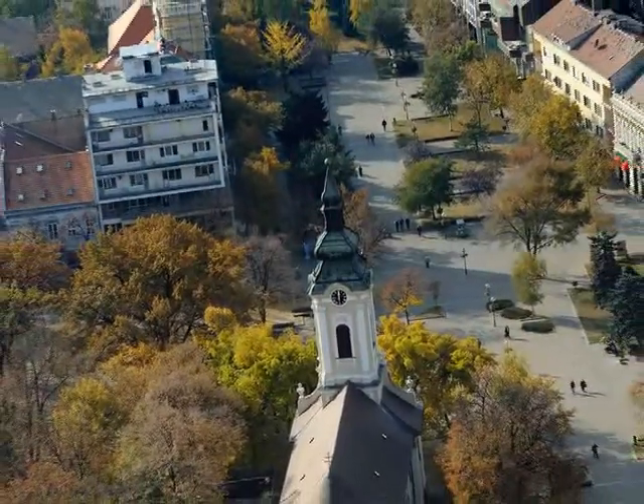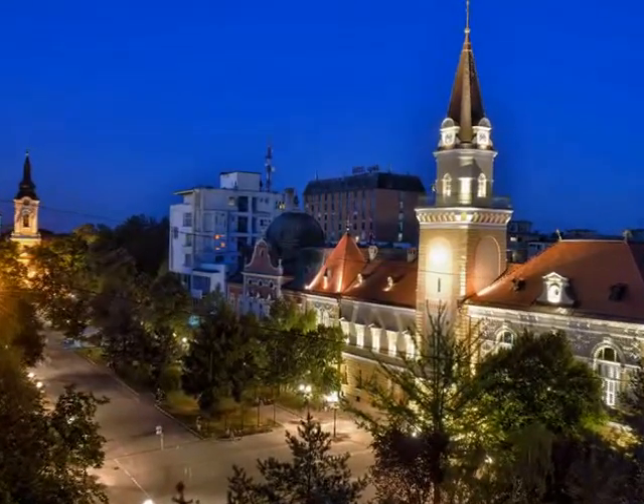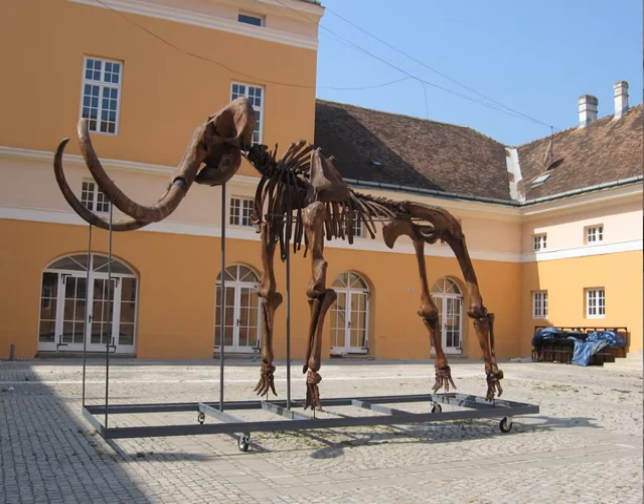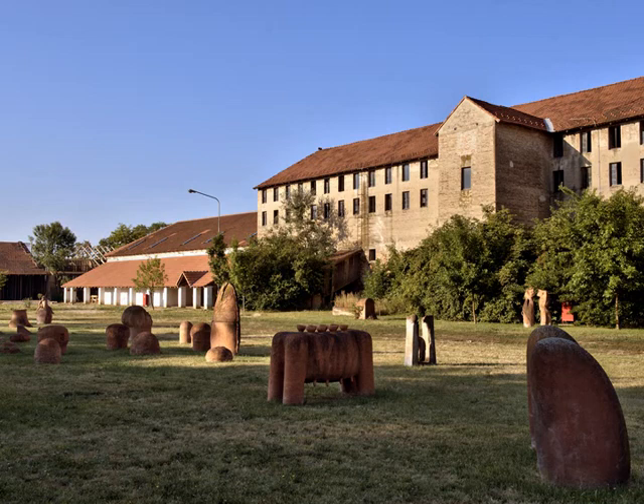Kikinda is a town in Serbia in the autonomous province of Vojvodina. It is the administrative center of the North Banat district. In 1996, the well-preserved archaeological remains of a half-million-year-old mammoth were excavated on the verge of the town area. The mammoth called Kika has become one of the symbols of the town. Today it is exhibited in the National Museum of Kikinda. Other attractions of the town are the Sluvacaj, a unique horse-powered dry mill, the annually held pumpkin dance, and the International Symposium of Sculpture.